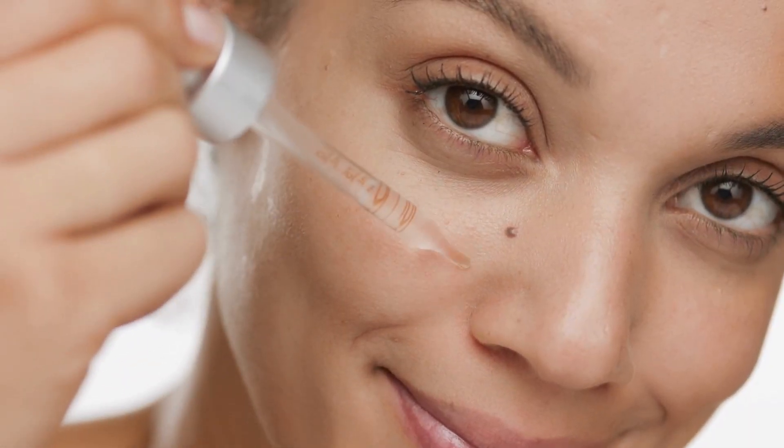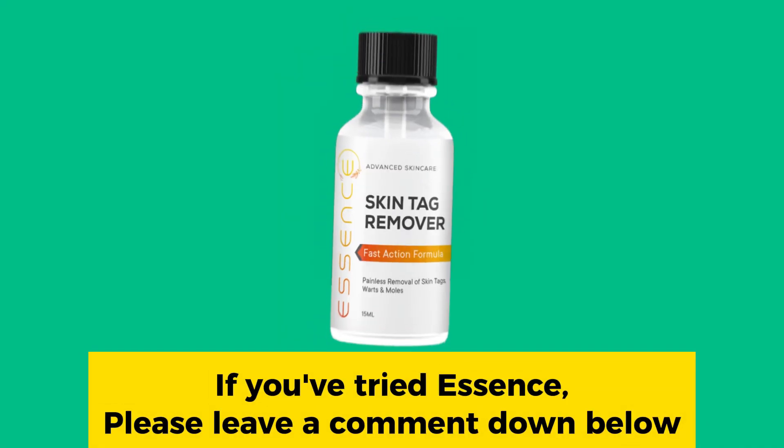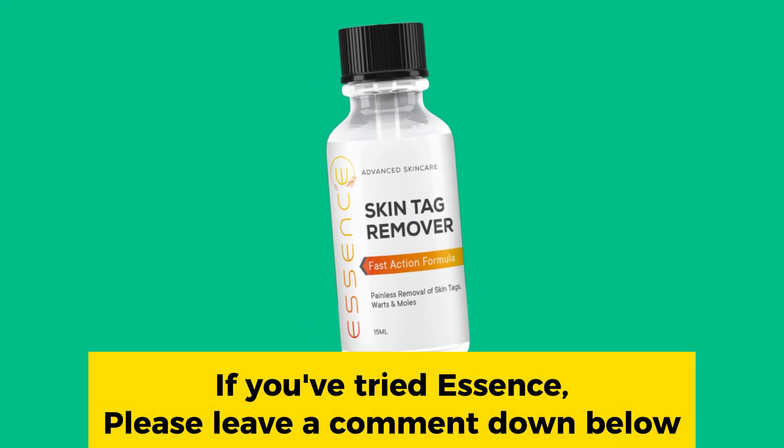Hello everyone, my name is Henrietta, and in this video, I'm going to share everything you need to know about Essence, an incredible skin tag and mole removal serum.